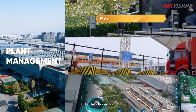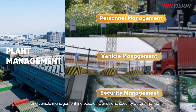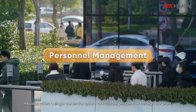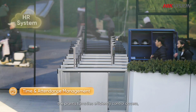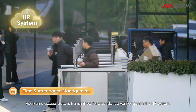In smart factories, digitalized systems for end-to-end people and vehicle management increase efficiency and security across the facility. HikeVision offers a single credential system to facilitate people flow through the plant. During commuting hours, the plant's turnstiles efficiently control access, and real-time access data is transmitted for attendance verification in the HR system.